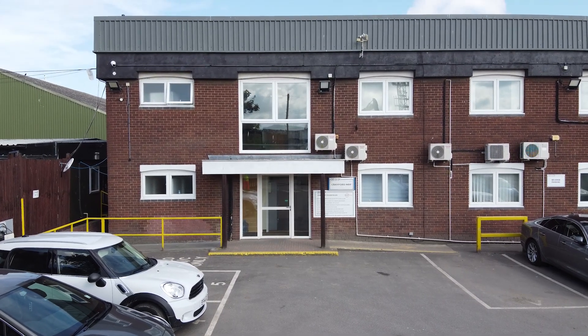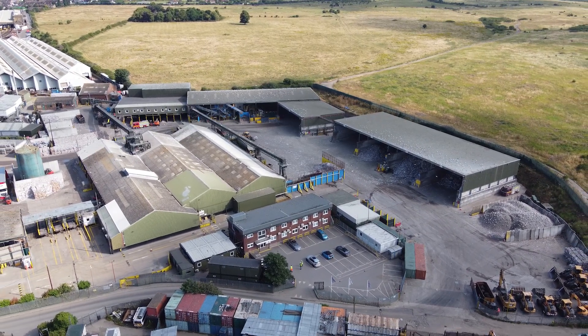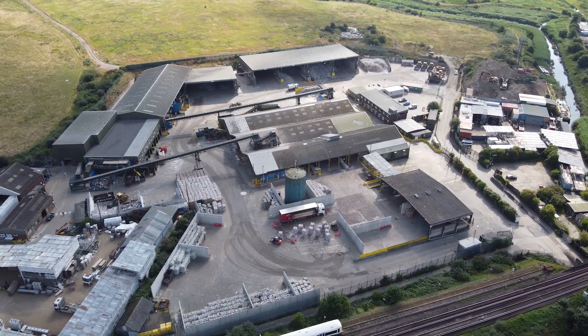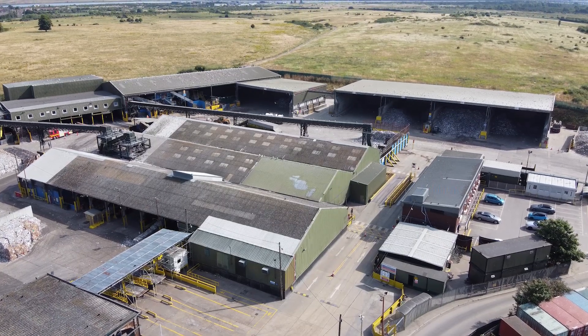Welcome to M Plus P's Crayford material recovery facility located in the London Borough of Bexley. For over 20 years this site has played a key role in regional recycling efforts, receiving mixed recyclable materials from local councils for efficient separation and processing.